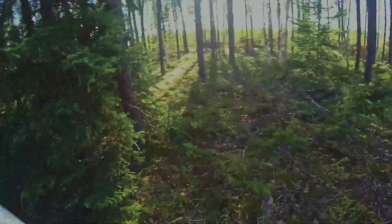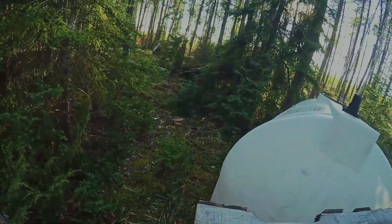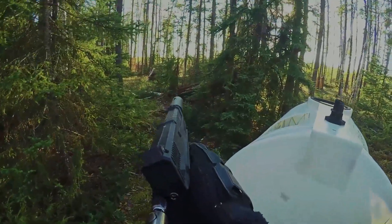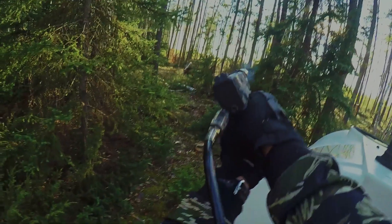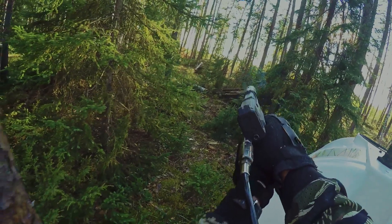Holy man, that was close! Look closely at that red circle — you'll be able to see the paintball go through the air. That was really close too. So as I said, don't rely on concealment as cover. So I decided to get out of there.